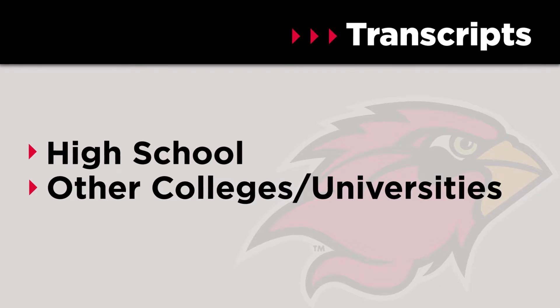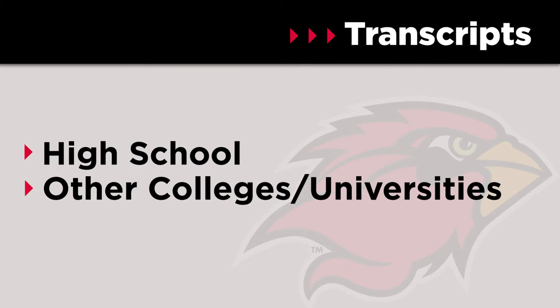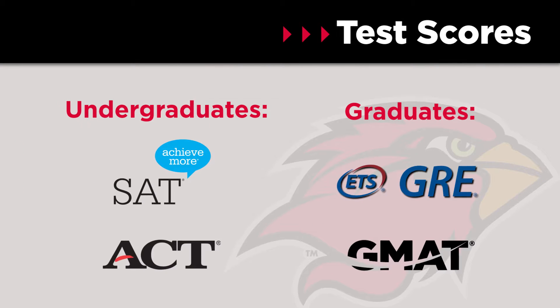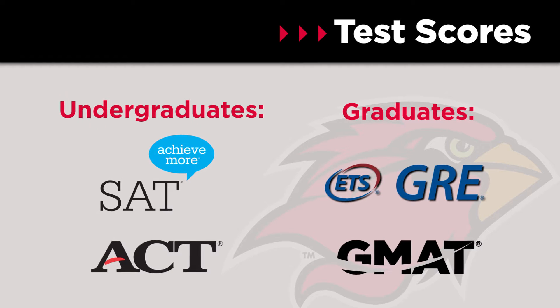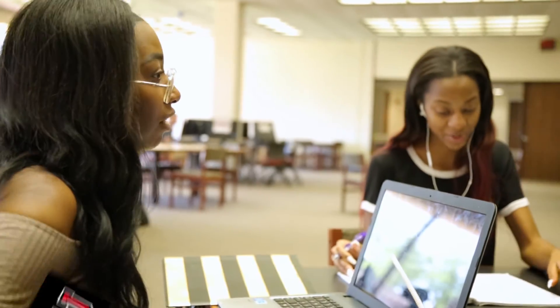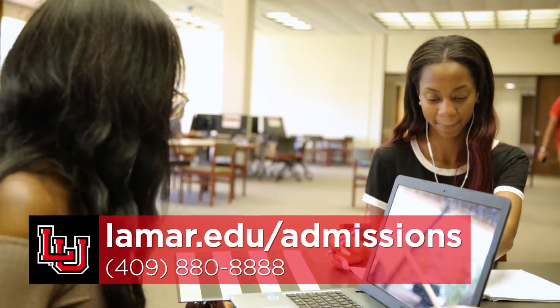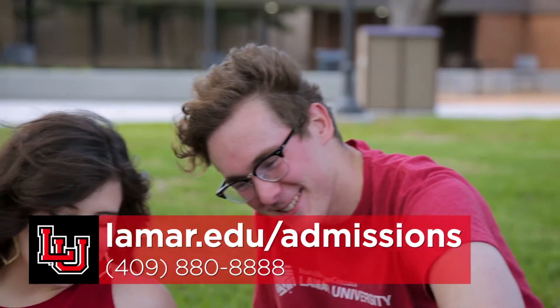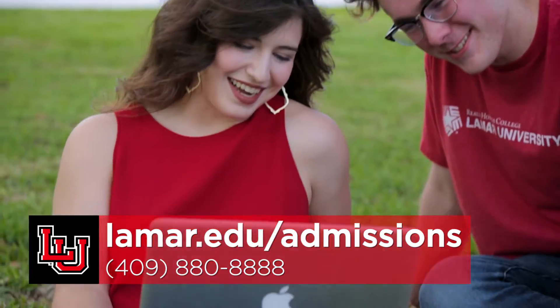In these emails, we'll be asking you to submit transcripts from either your high school and/or all colleges that you have attended, along with the necessary test scores. Check your email every day for updates from us — it will tell you how to check on your admission status online 24 hours a day. For more information on how to apply to Lamar University and see the specific requirements for your admission type, visit lamar.edu/admissions.